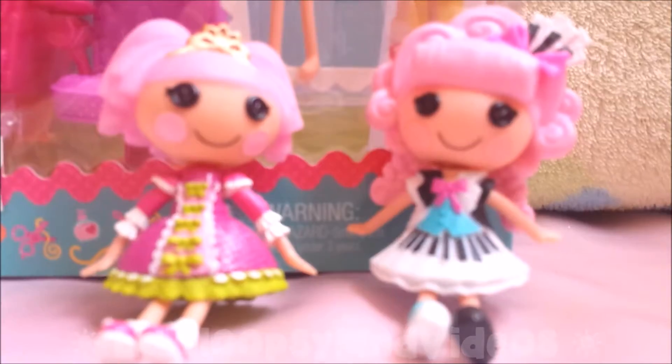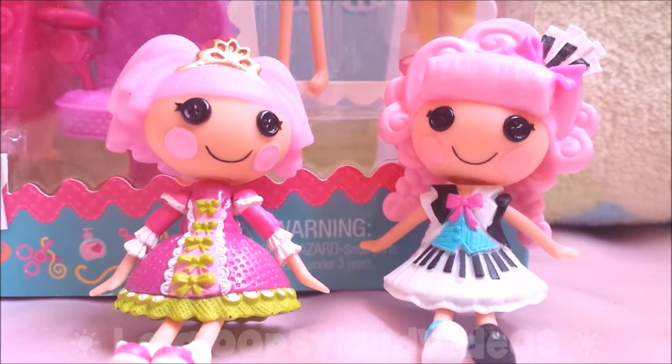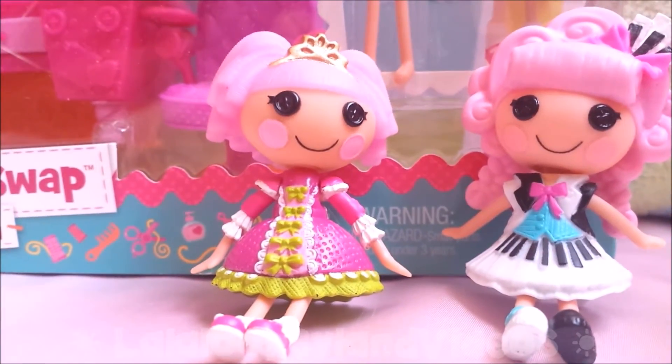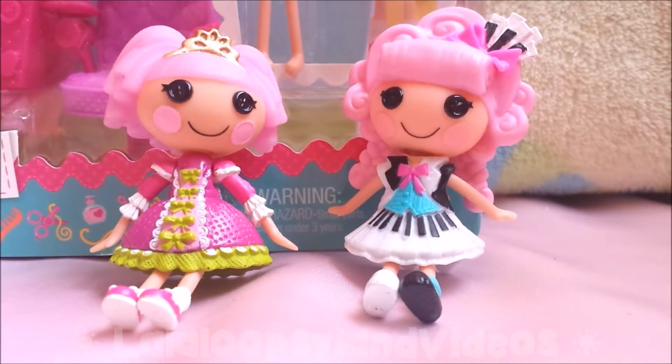Hello everybody! It's La Loopsie Land Videos here and I am doing a review with my friend Jules Sparkles. Today we are doing a review on the Mini La Loopsie Style and Swap Salon.